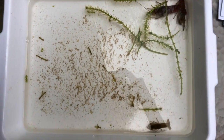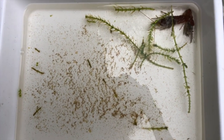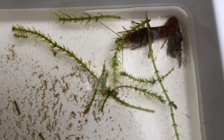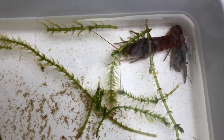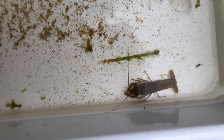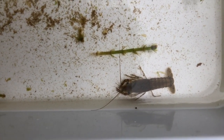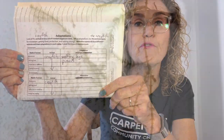What structure does the crayfish have that helps it get food? The crayfish have these pincers that help them rip and tear food. I wrote that they have pincers for getting food.